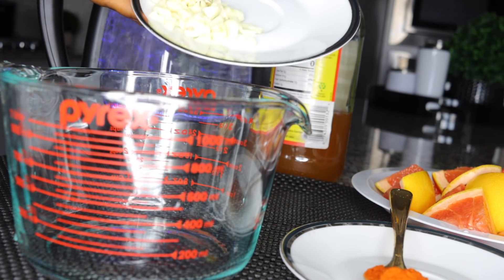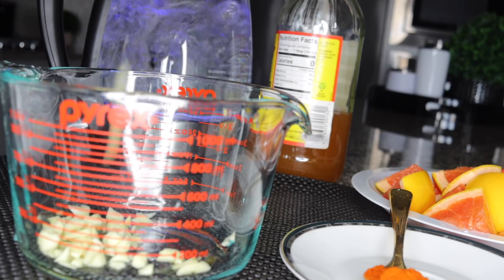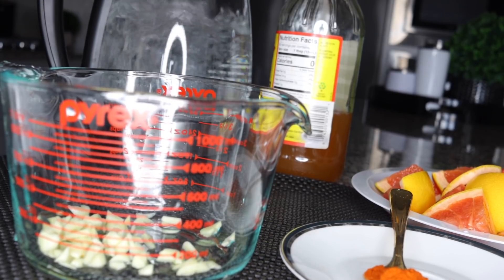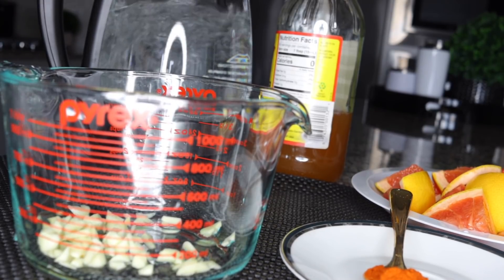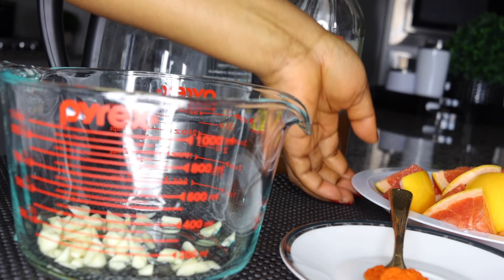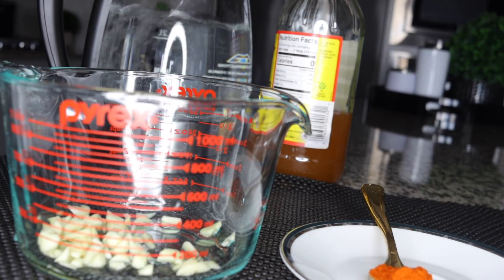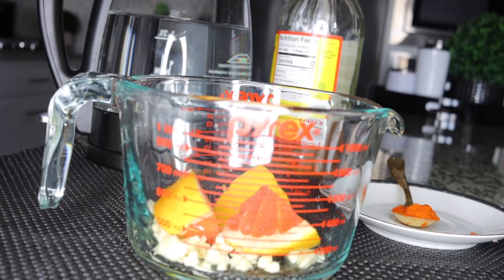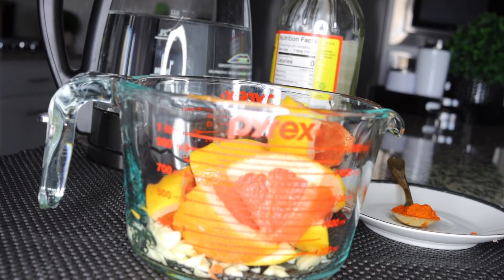I'm putting my four crushed garlic cloves into a mixing bowl or measuring cup — any big cup works. I always use my glass measuring cup so you can see what I'm doing. That's the garlic in there. Next, add your grapefruit juice — this will also add some natural flavor so you don't need honey or anything extra.